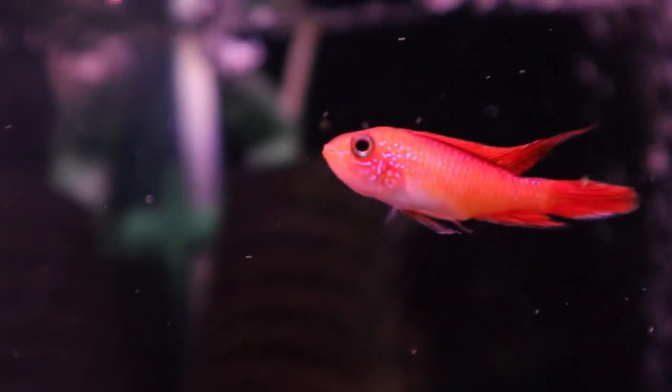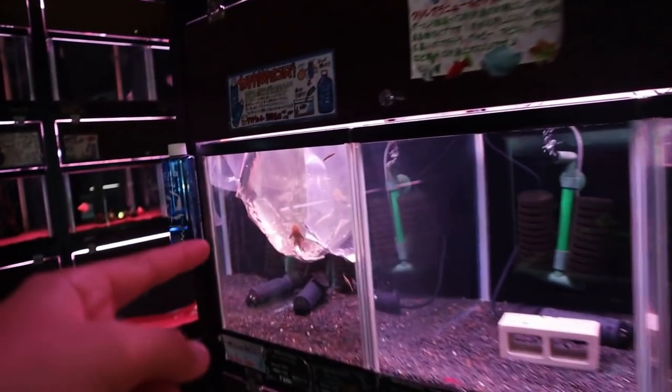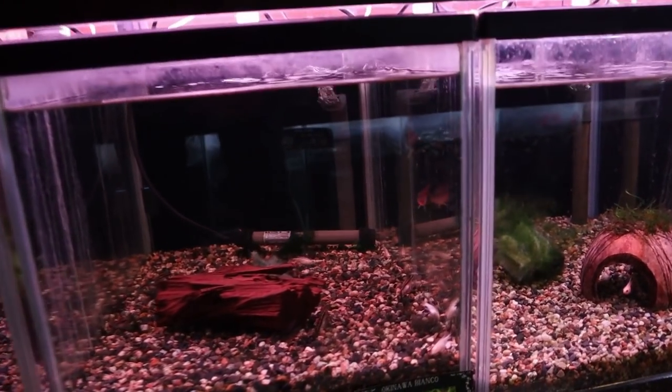Look at this apistogramma right here - the color on that is just so brilliant. Over here I saw a little royal pleco being acclimated to the tank - you can see a few of them in this bag. And then in the section below there are some cichlids - I forgot the name of this one - and you can see some white ones down there.